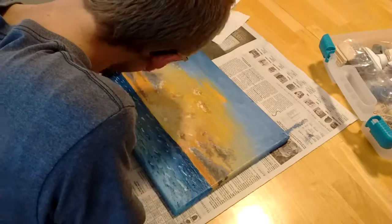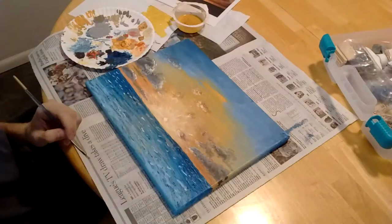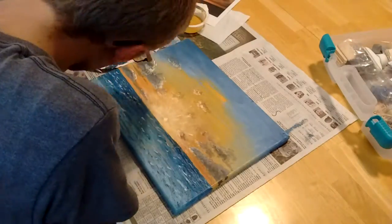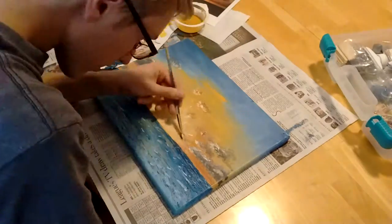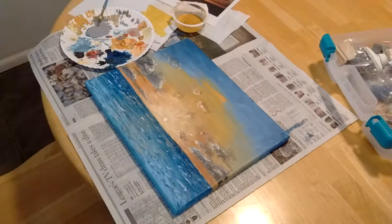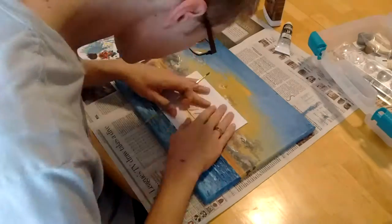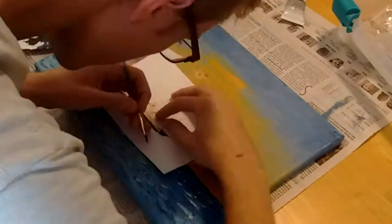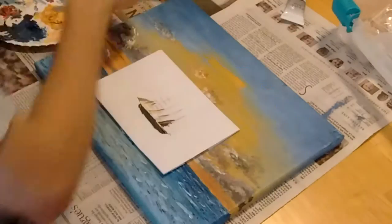Now I'm adding highlights to the clouds and they look a lot more lively. It's not how it looks in my photograph, but it looks better on a painting. Water is hard to paint — I don't know how to do it. I tried and I think I got close, but if you have any tips on how to paint water, feel free to share.